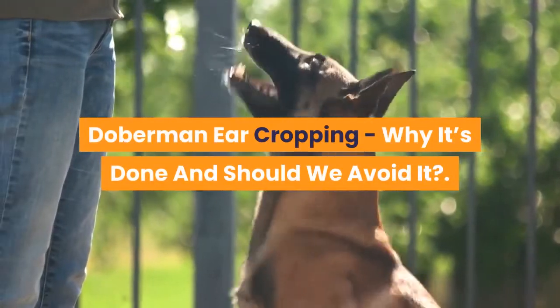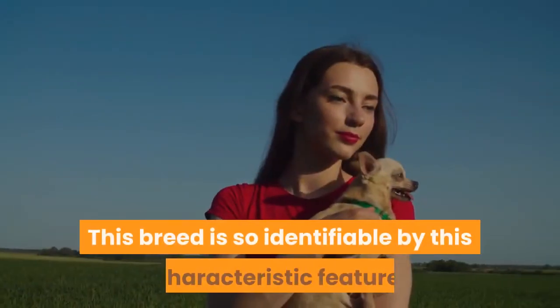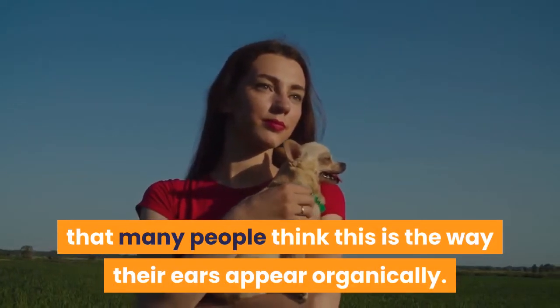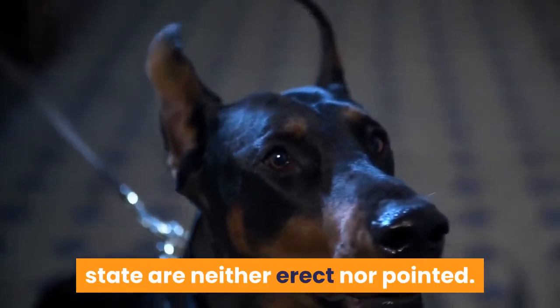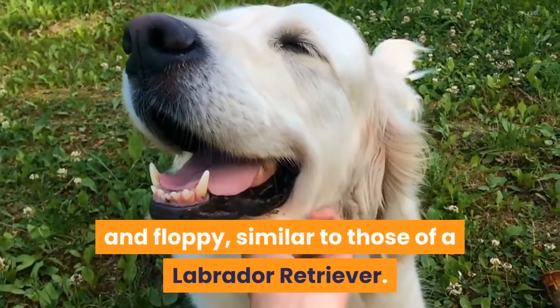Doberman ear cropping: why it's done and should we avoid it? Doberman ear cropping is the procedure that makes the dog's ears stand erect. This breed is so identifiable by this characteristic feature that many people think this is the way their ears appear organically. You may be surprised to learn that a Doberman's ears in their natural state are neither erect nor pointed — they are actually broad and floppy, similar to those of a Labrador Retriever.